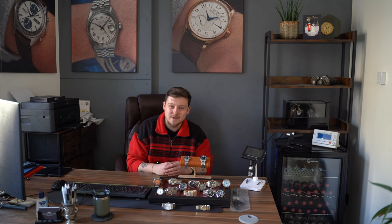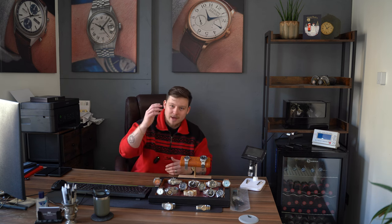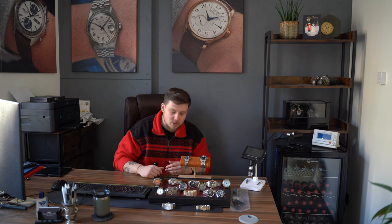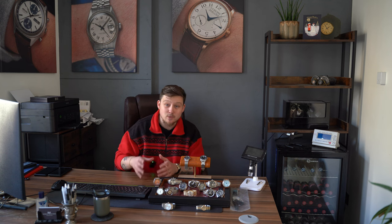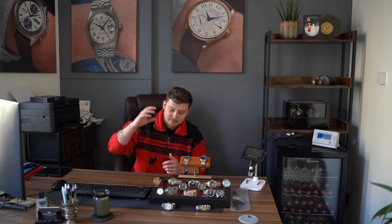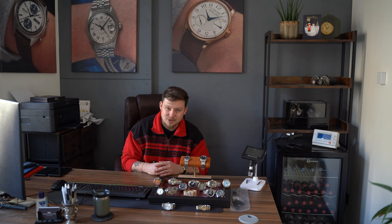As always, if you're tuning in just to see one watch, like the beautiful gold Omega on the table, in the description there is every watch listed with a timestamp so you can skip to that specific watch. There's also a link to the website where you can see all the photos and details. Under points of mention there are additional photos of every single watch for sale — we do that as standard for every watch regardless of price point.